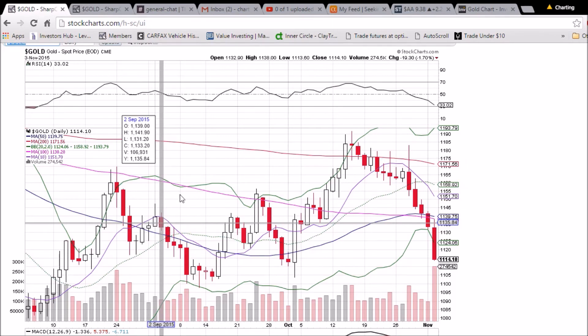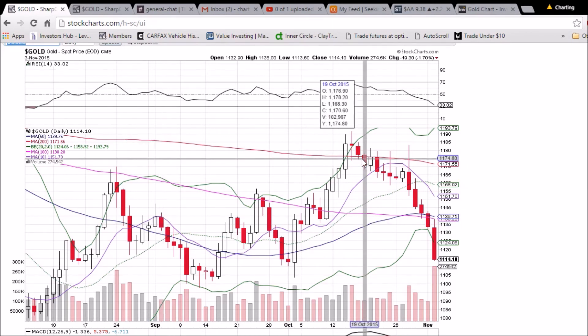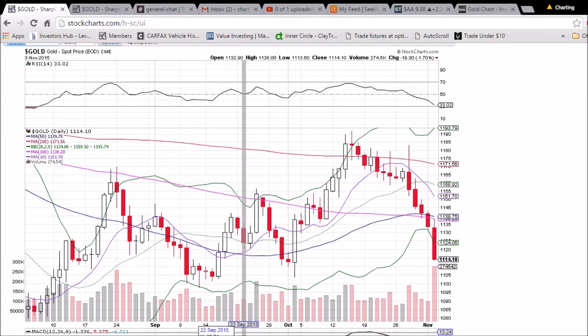1114 is that line. Right now we're currently trading after hours at about 1117-1118, so we're still watching closely, patiently waiting, waiting for the trade to come to us and not rushing into things.